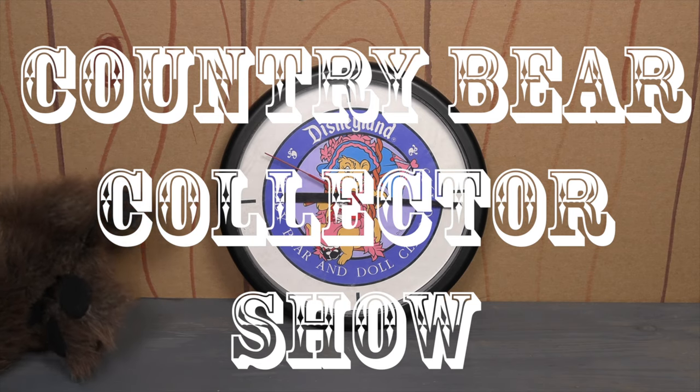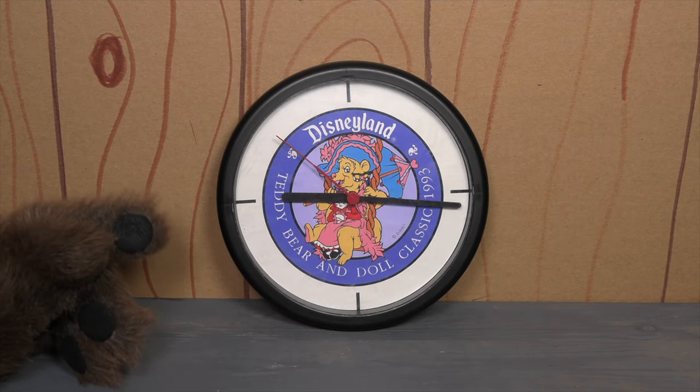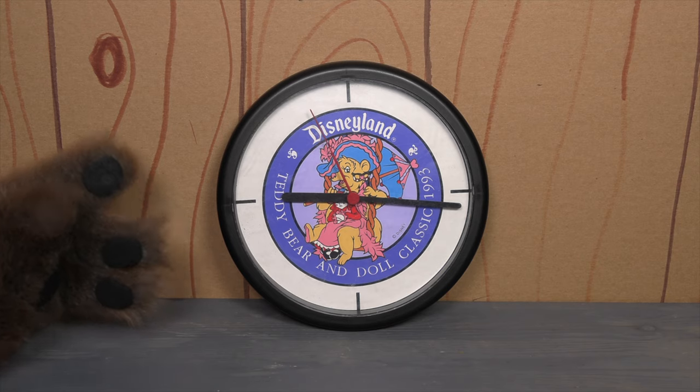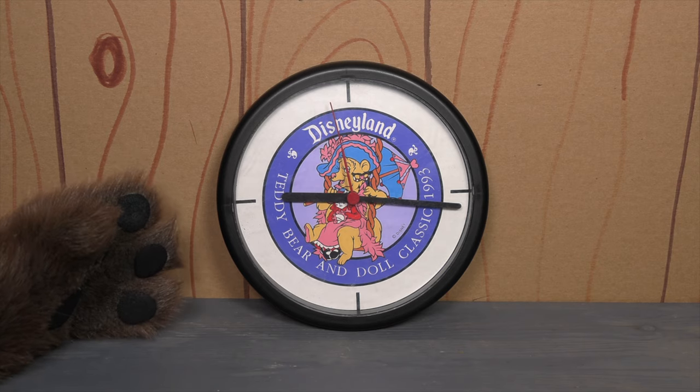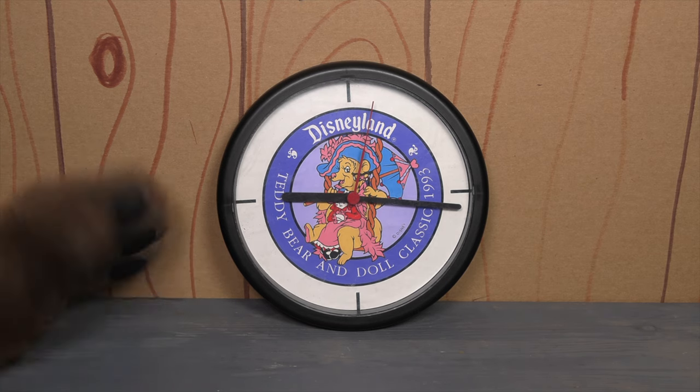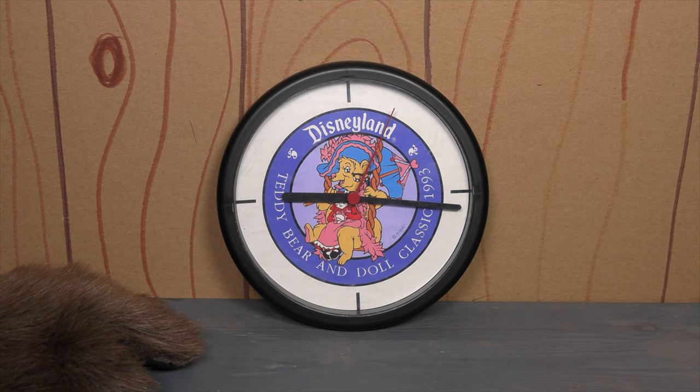You are watching the Country Bear Collector Show, and today on the show we have a 1993 Disneyland Teddy Bear and Doll Classic clock. This is a wall clock that was released in 1993 to celebrate the Teddy Bear and Doll Classic that took place at Disneyland.